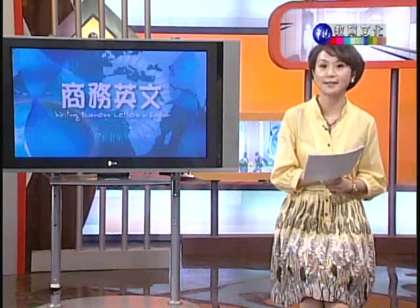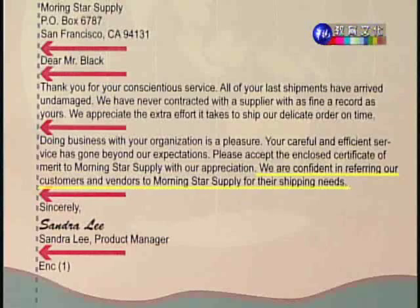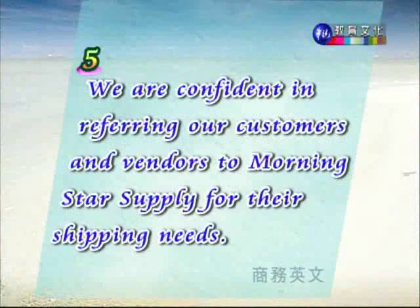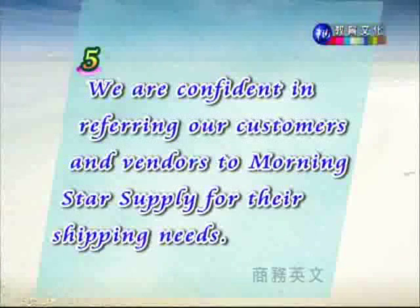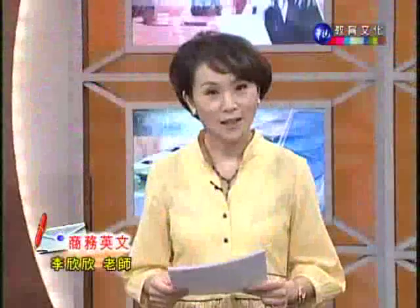最后一个重要文句:We are confident in referring our customers and vendors to Morningstar Supply for their shipping needs. 我们对你们很有信心,也很愿意将 Morningstar Supply 推荐给我们有货运需求的客户。Customers 是客户,vendors 是经销商或销售者。Refer 这里除了提及、关于的意思之外,还有推荐的意思。